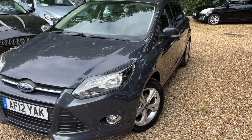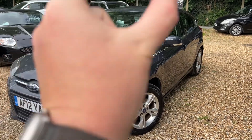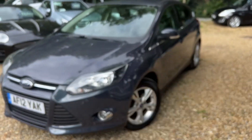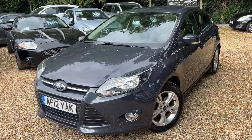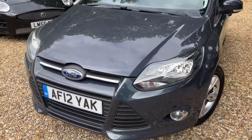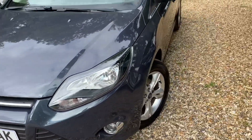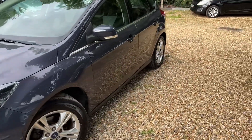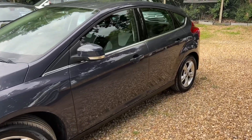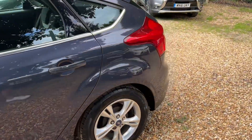I say amazing because this is a two-owner-from-new, full Ford dealership service history. Now, that's pretty impressive, especially with the low mileage as well. As you can see, that's where it started all of its servicing — TC Harrison. This car has been meticulously maintained. If you are after a Ford Focus, this is it, this is the one.